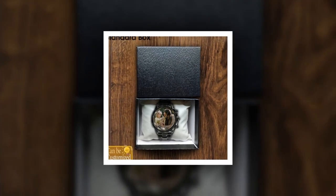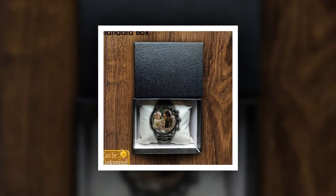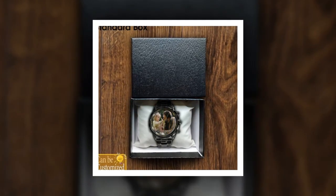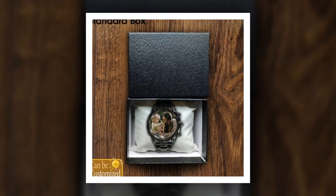You will find the product link in the description and comment box. Built to last — one of the key features of these watches is their durability. Constructed from high-quality alloy and coated glass, these timepieces are built to withstand the test of time.